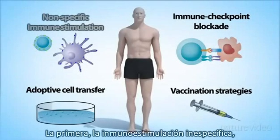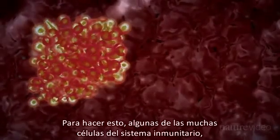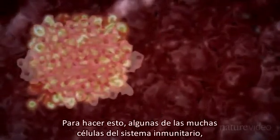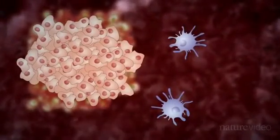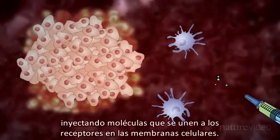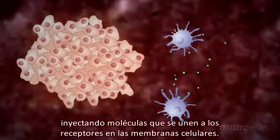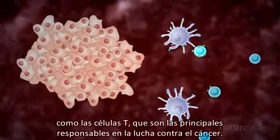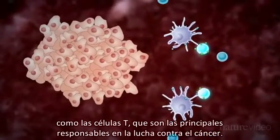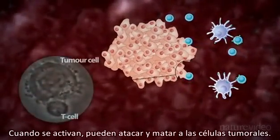The first strategy, non-specific immune stimulation, is used to give a general boost to the immune system in vivo. To do this, some of the many cells that make up the immune system, such as antigen-presenting cells, need to be activated. Researchers can do this by injecting molecules that bind to receptors in the cell membrane. The activated cells then alert other immune cells, such as T cells. T cells are the main players in the fight against cancer — when activated, they can attack and kill tumour cells.